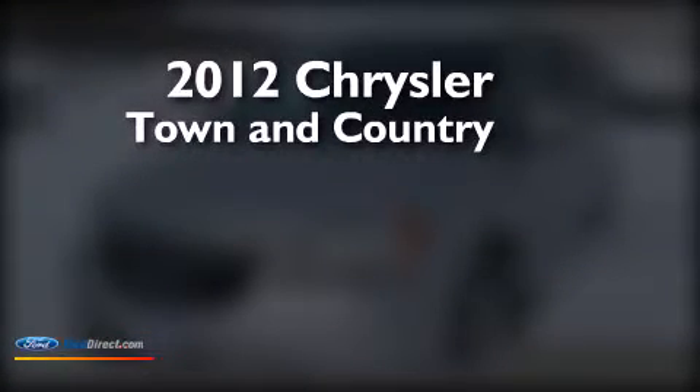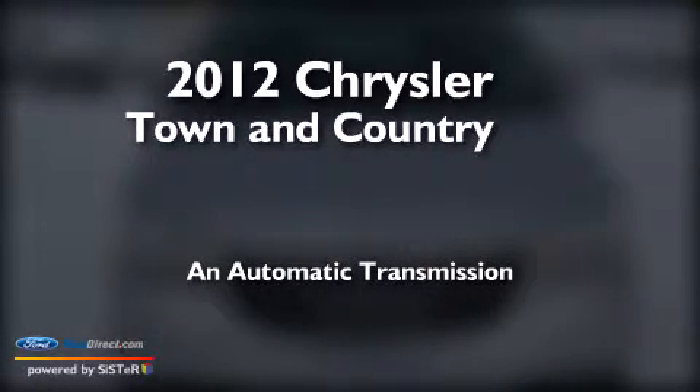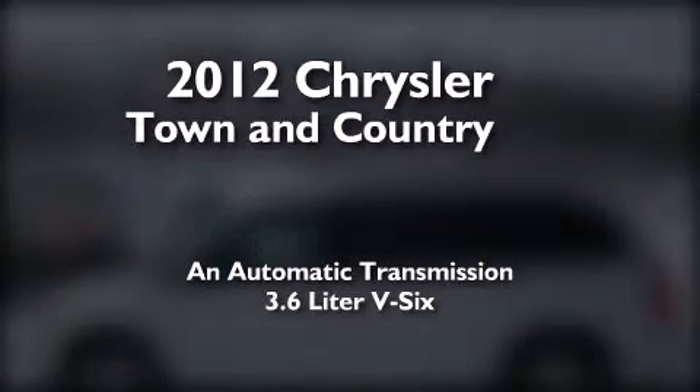This is a 2012 Chrysler Town & Country. This minivan has an automatic transmission and a 3.6-liter V6.